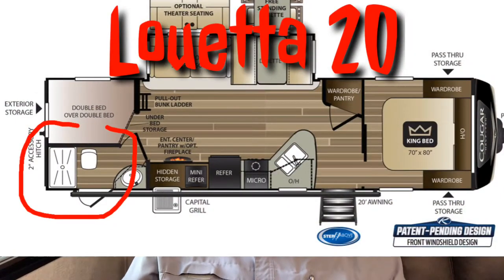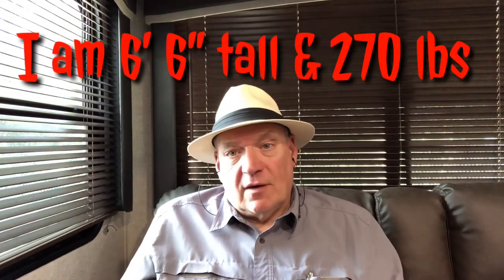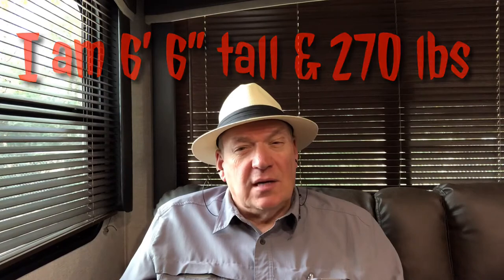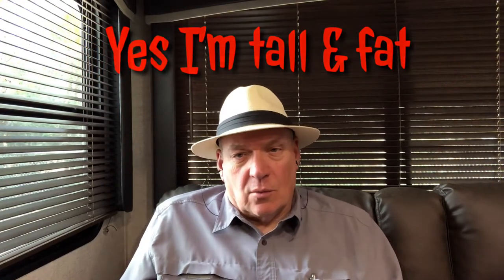Most of us that have RVs, we have a bathroom in here. So, why would you ever want to use the shower that's in the campground? Well, I can tell you one reason I want to use a shower in the campground is because I don't really fit in my shower. We've had our camper for going on three years. I have taken three showers in our shower, and I really feel kind of like a sardine trying to roll around and get clean in it.